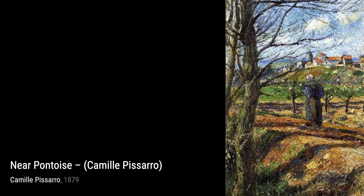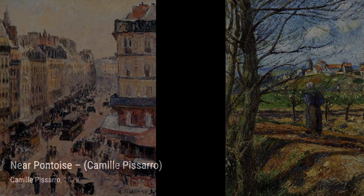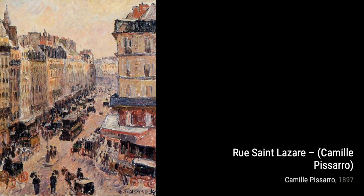Moving on to Paison Portante de Sos, Pissarro brings to life the hard work and resilience of a peasant woman carrying buckets. The vibrant colors and brushstrokes make this painting truly captivating.